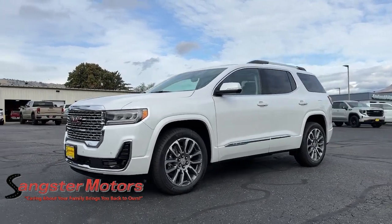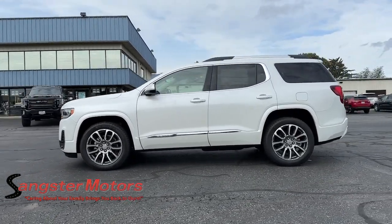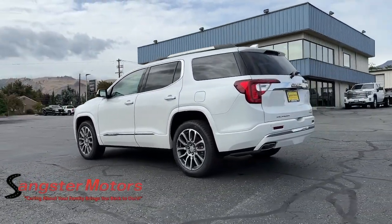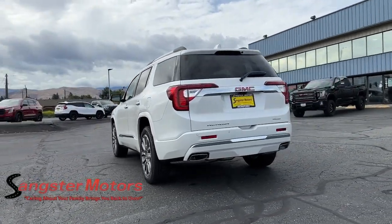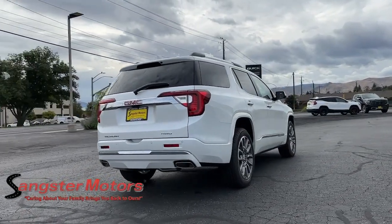Introducing the 2023 GMC Acadia. Here's a versatile Acadia that offers a roomy, attractive interior, flexible seating, intuitive infotainment, impressive safety features, and robust performance. It's perfect for your family's needs.